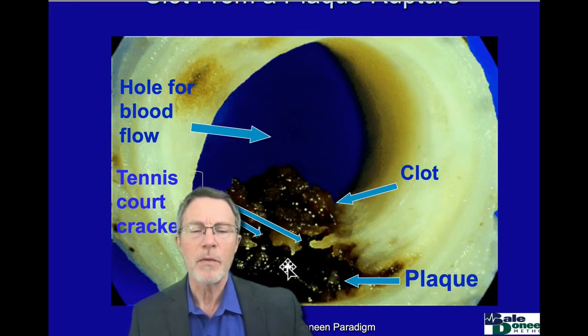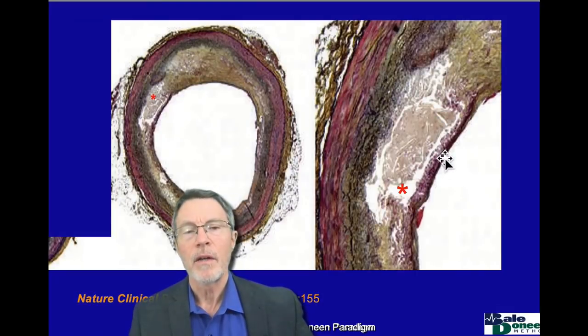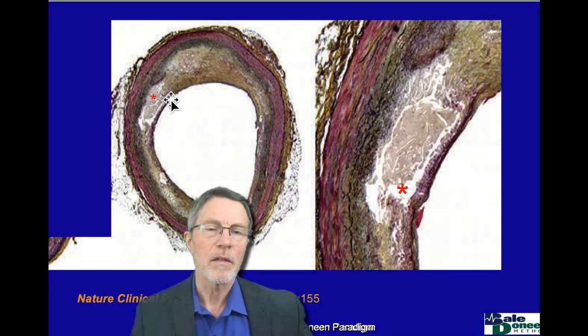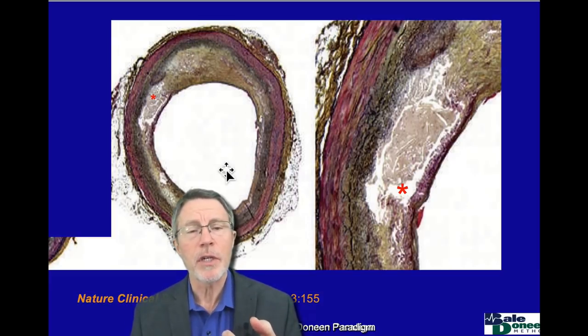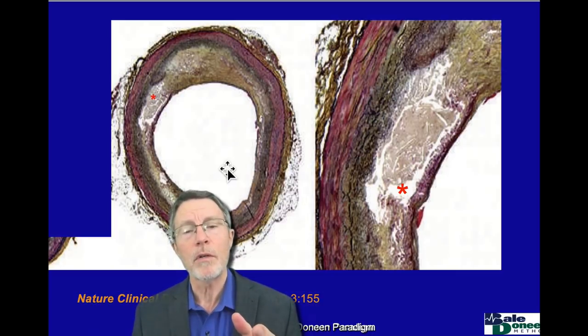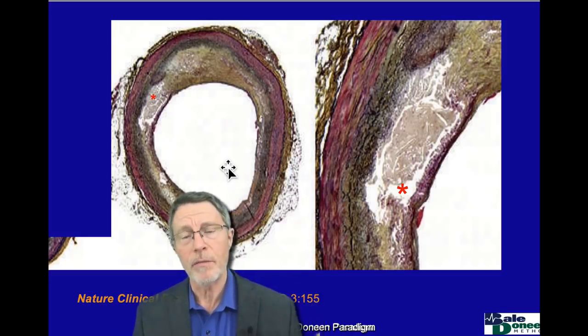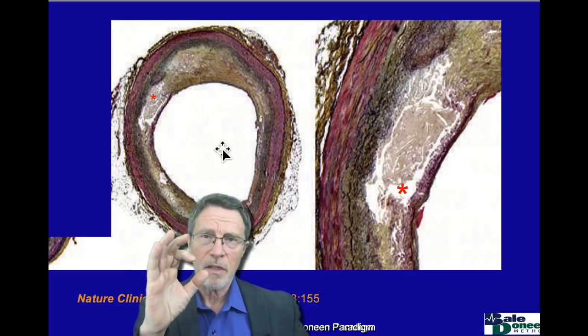Another thing we're looking for in the CIMT is these hot liquid plaque areas. We're looking for that intima media thickness area and especially these hot liquid areas. When you get a normal carotid ultrasound, it would show as negative because a normal carotid ultrasound — as opposed to a CIMT — is only positive if you have obstruction of flow, and that takes up to two-thirds decrease in the size of the lumen.